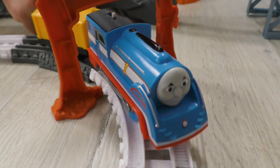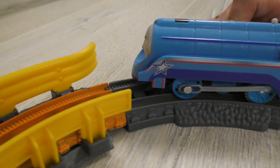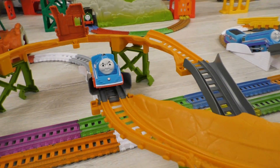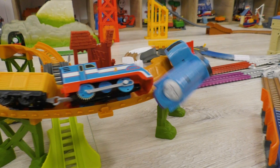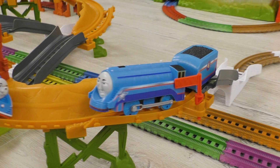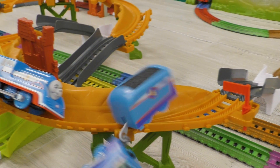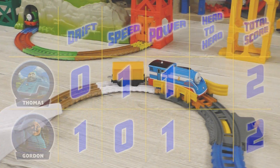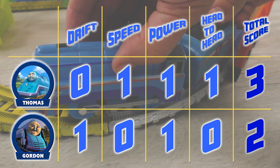And the last contest is to happen right now! Head-to-head challenge! The one getting first two points is going to win this round and become the winner of today's competition! Gordon didn't manage to stay on the edge of the destroyed bridge! And Thomas has turned out to be more agile! 3-2 in the favor of Thomas!